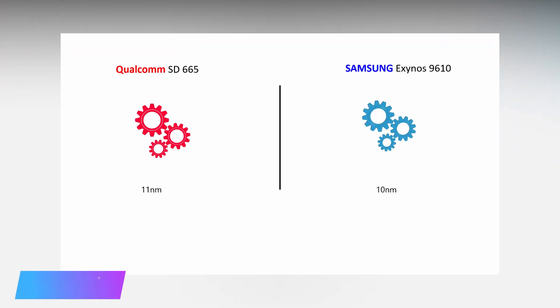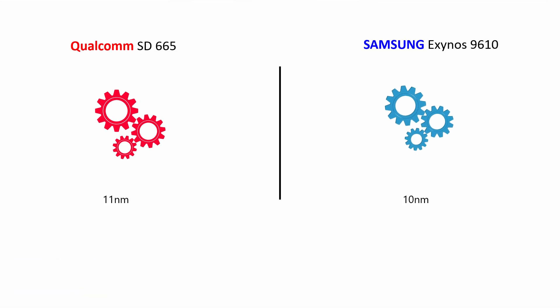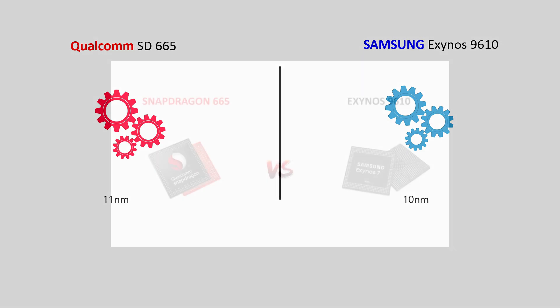Coming to the fabrication process, Snapdragon 665 uses an 11nm process, whereas Exynos 9610 comes with a 10nm process. In terms of power efficiency, Exynos 9610 takes the lead.